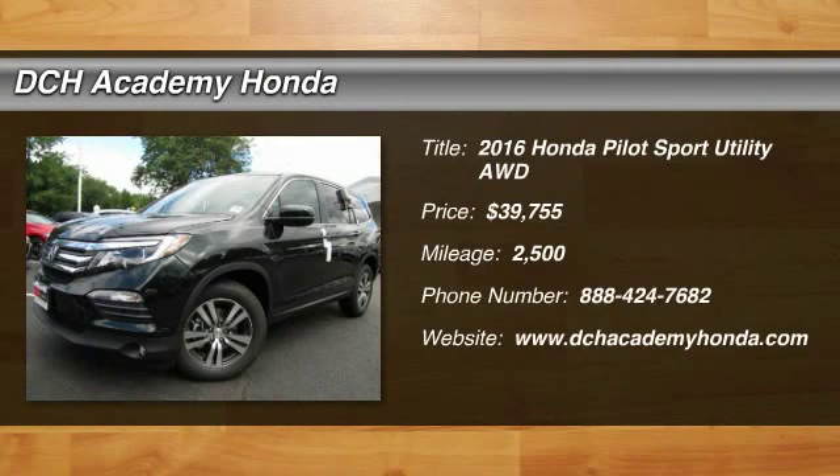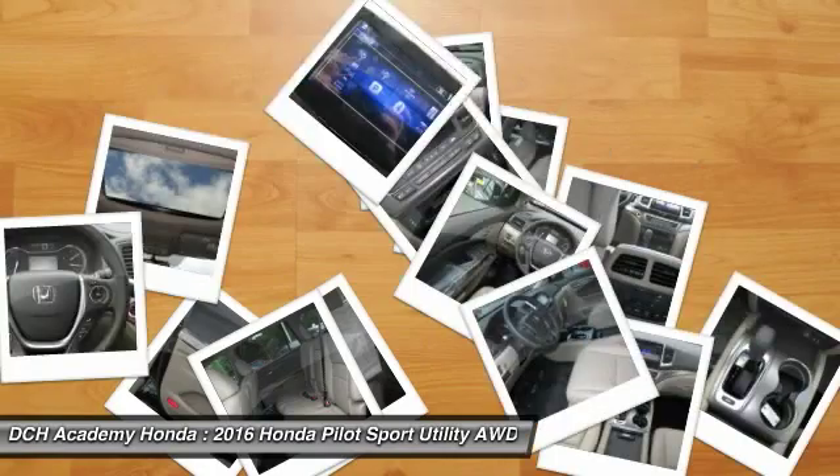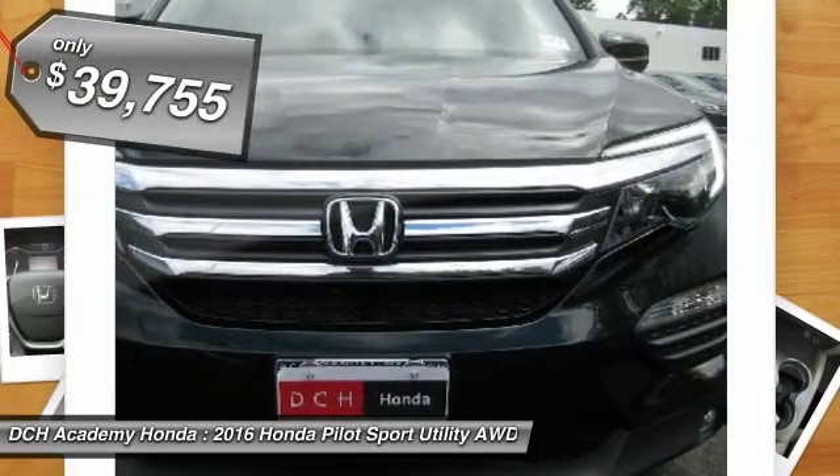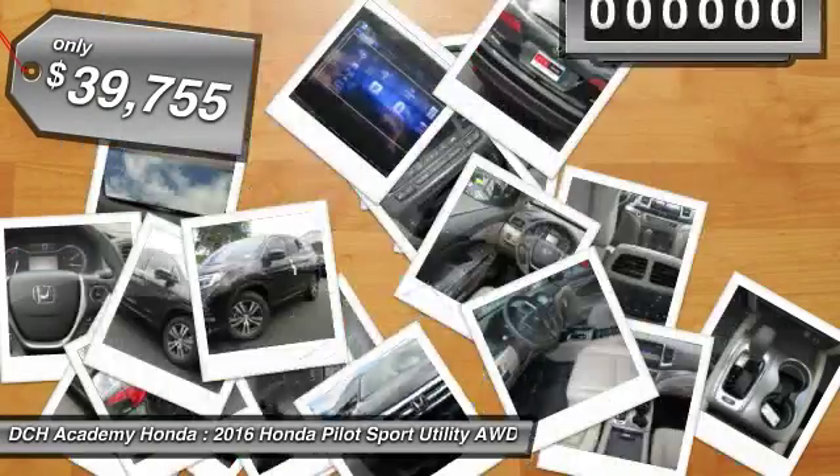The 2016 Honda Pilot. Optimal utility. Indulgent interior. Powerful performer. You'll be ready for almost anything in the Honda Pilot, and it's priced below $40,000.